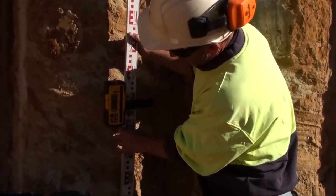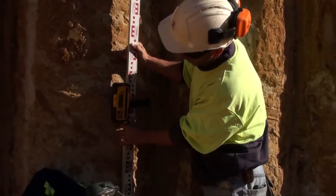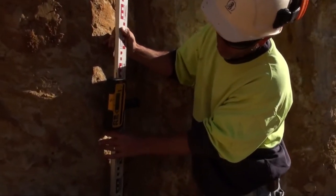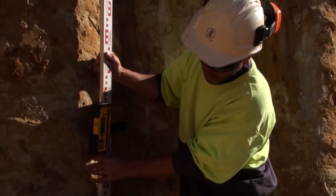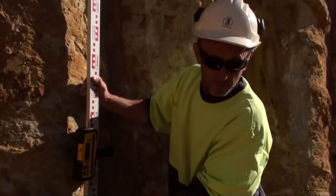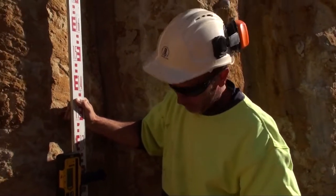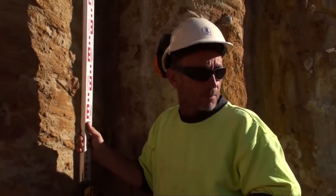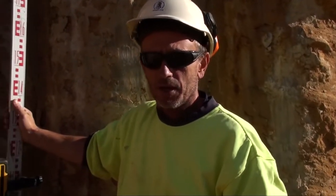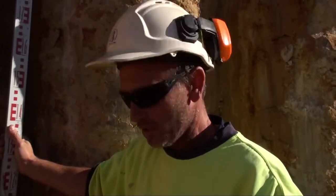Just talk us through what you're doing there. What I'm trying to achieve here — I'm trying to get a level around the perimeter on these concrete piles. This is a level which is all around the perimeter of the full site. Plus we have a 1600 level at the same height, and then we have two pits either end of the slab which we are going to fall into.